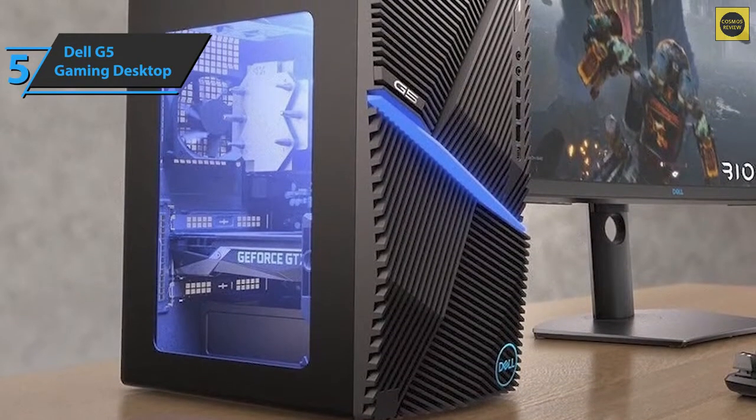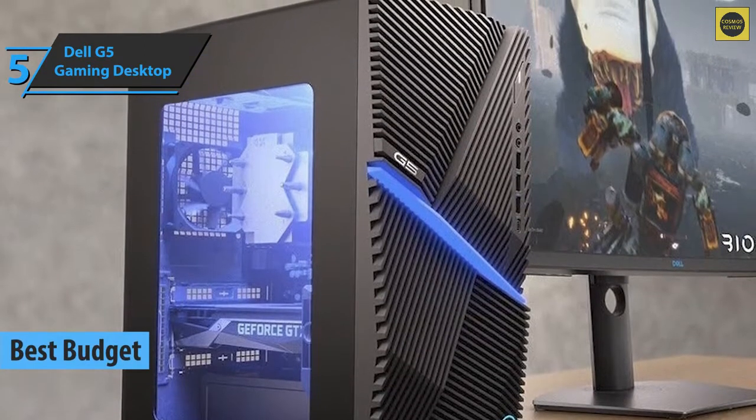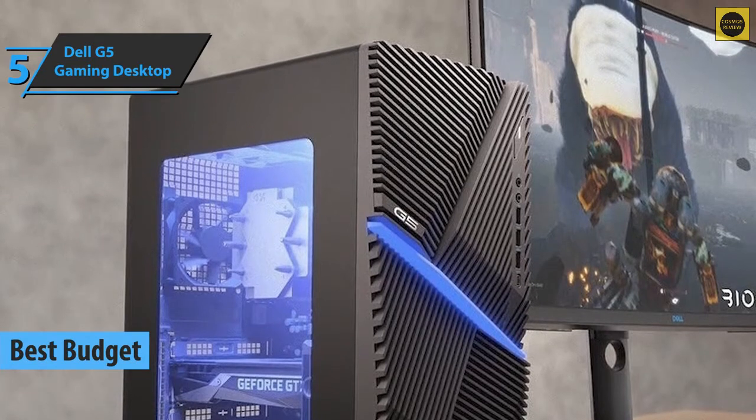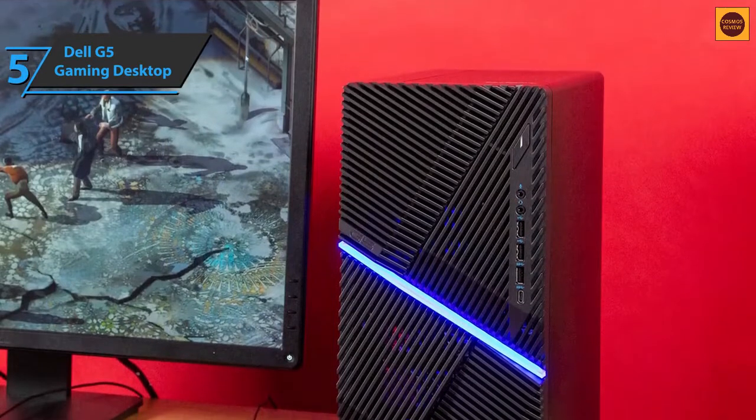The Dell G5 Gaming Desktop, also known as the best budget gaming PC on the market in 2022, stands out as an affordable option with enough power for relaxed multiplayer gaming, delivering 1080p resolution in the 1.5-inch chassis.